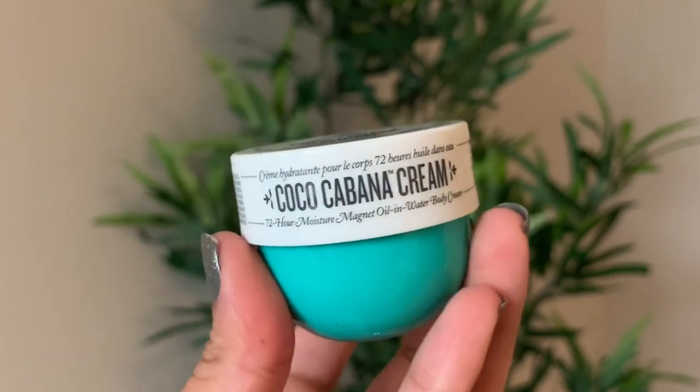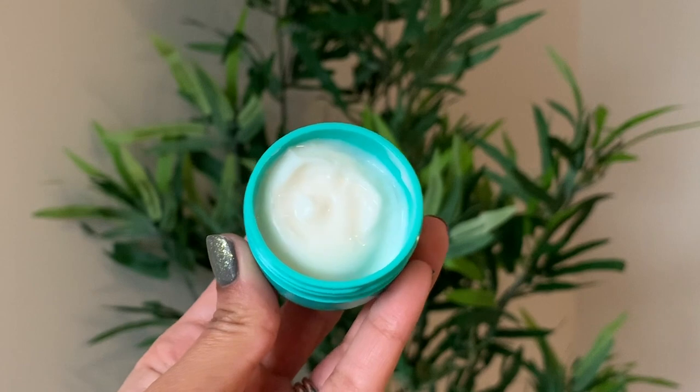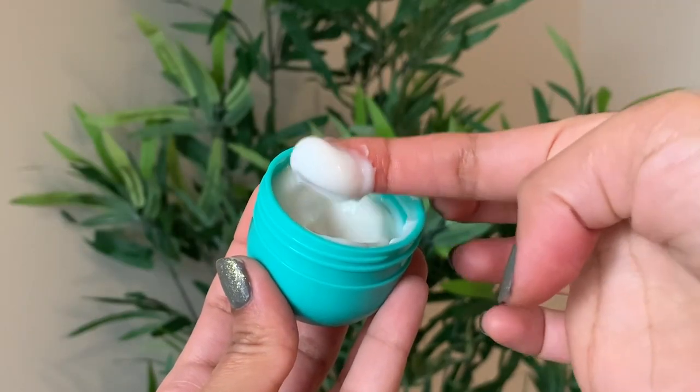The second product in the kit is the Cocoa Cabana Cream, which is a very hydrating moisturizer. I love the packaging and the consistency is great — it's super hydrating and you don't need to use a lot of product to cover the areas you want. I really like this product and it smells divine.